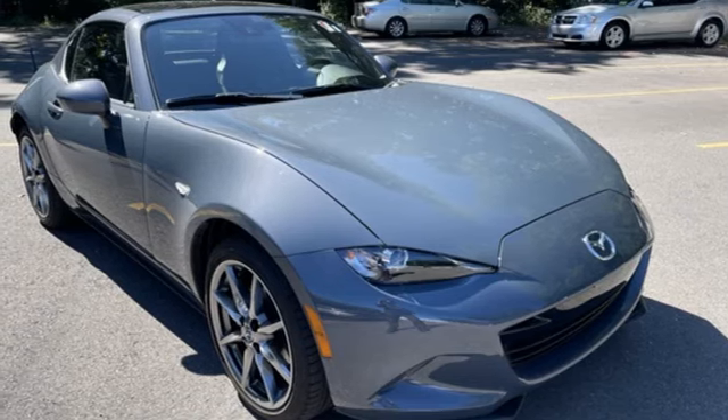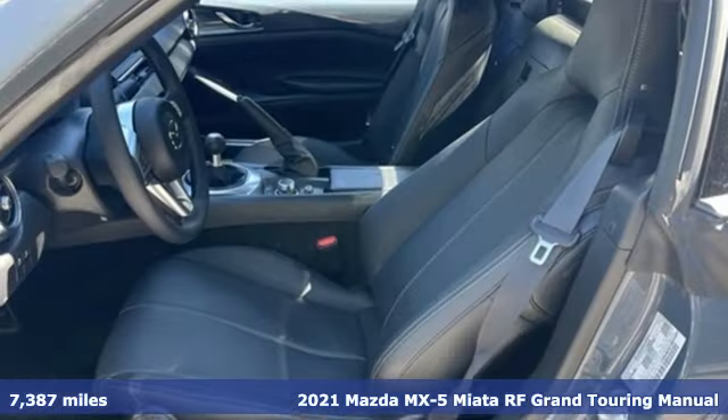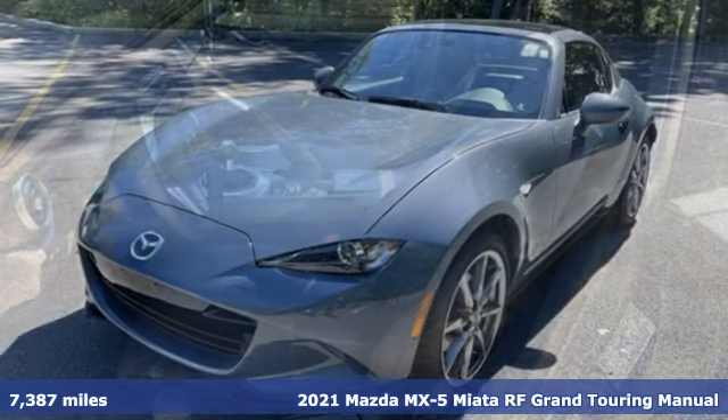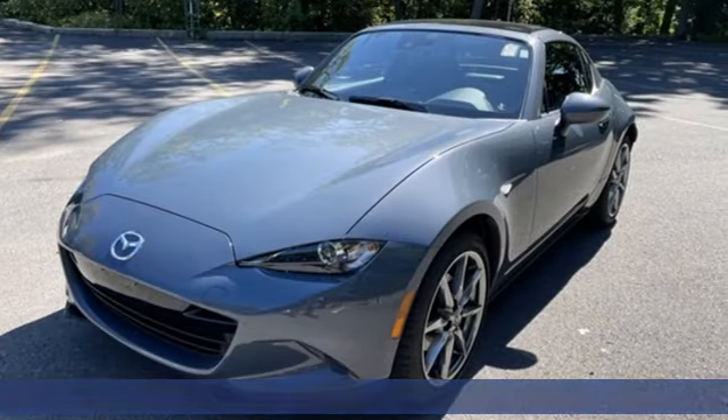It's a 2021 Mazda MX-5 Miata RF. With Mazda, driving's what matters most. It's equipped for all your driving needs and wants.